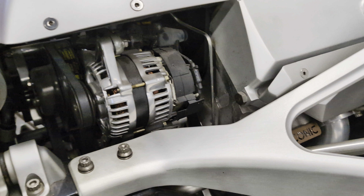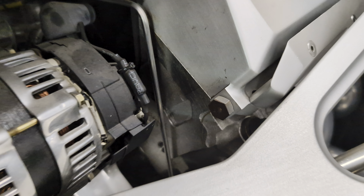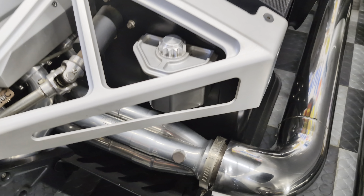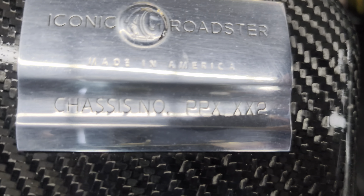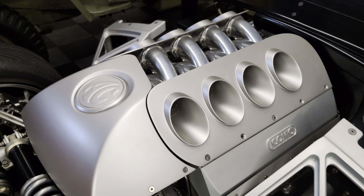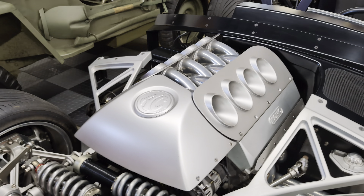Very cool how this design here also replicates the knockoff with a bolt-on for the wheel. You can see the Ernie Elliott motor in here — all aluminum block, aluminum heads, everything. The fuel injection system, too, is also one-off.